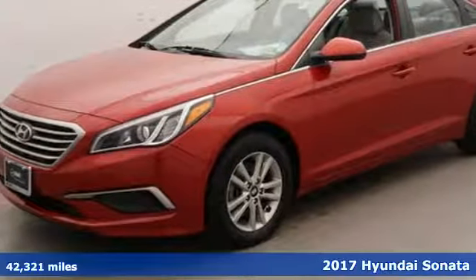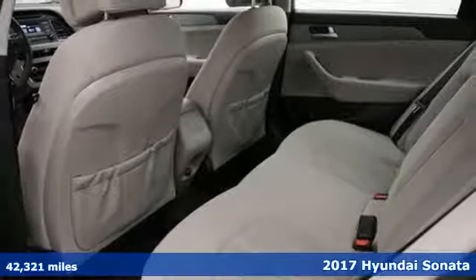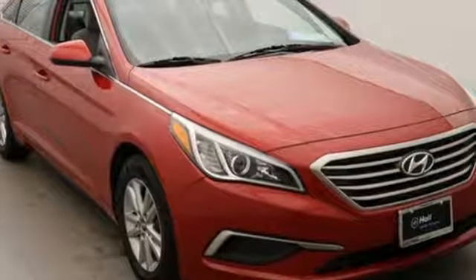Here's a 2017 Hyundai Sonata. This family sedan comes equipped with a rear-view camera and BlueLink Telematics to track the wellness of your vehicle, while also keeping your personal wellness in mind.